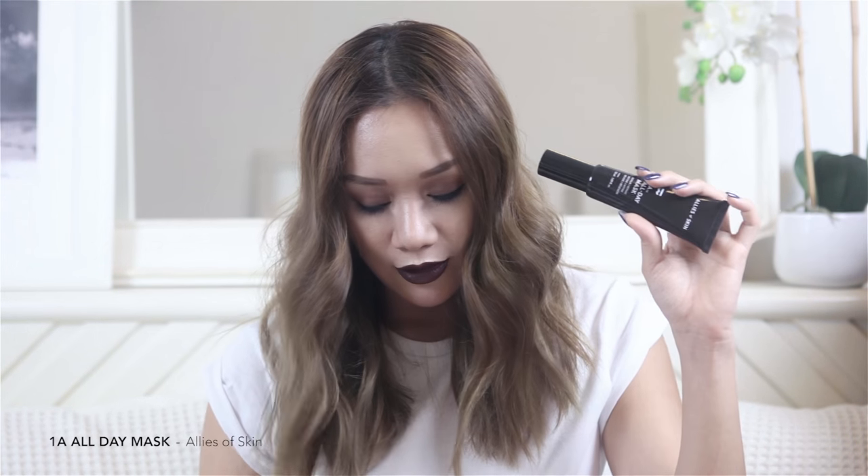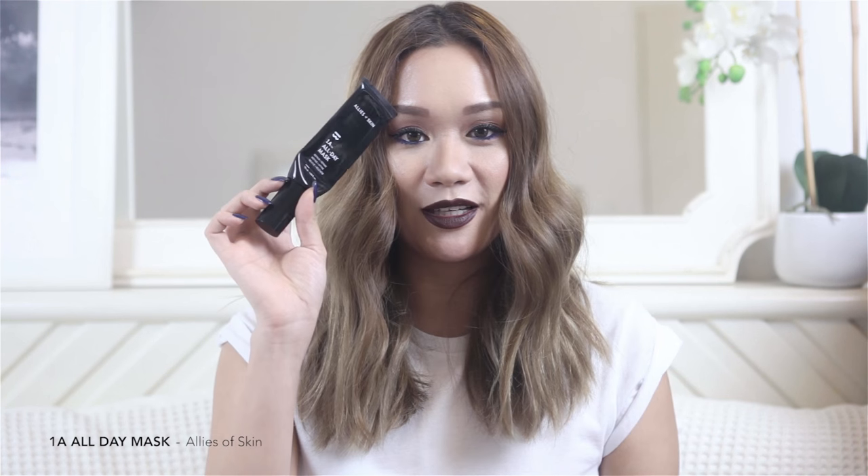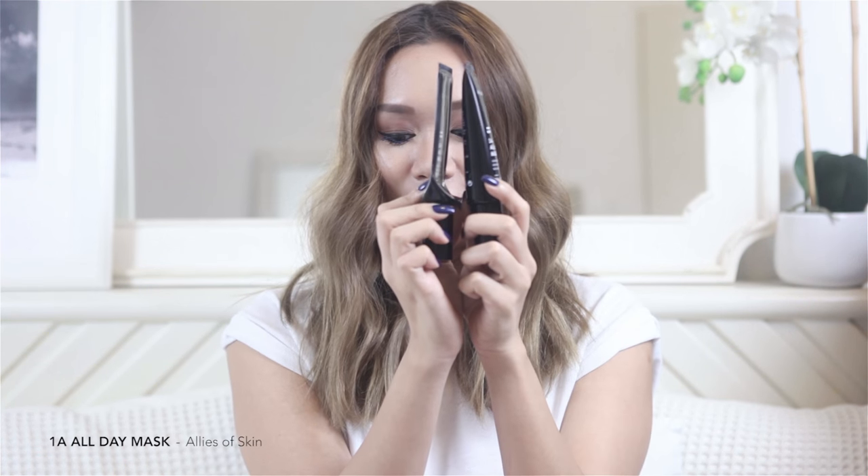It has truly transformed my skin within the two months I've been using it. This is actually a brand new tube — it's my backup; the one I've been using is almost done, look at how much I've used! I highly recommend you go check out the 1A All Day Mask from Allies of Skin. I swear it has truly changed my skincare and makeup game. I'll leave all the information in the info box.